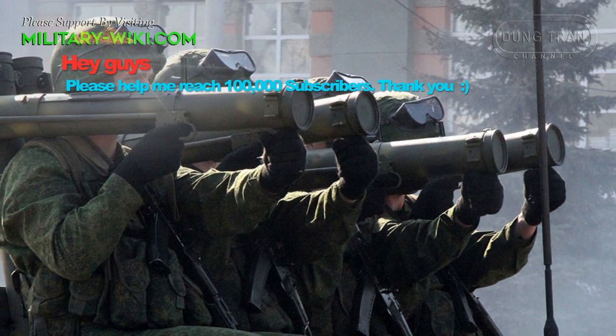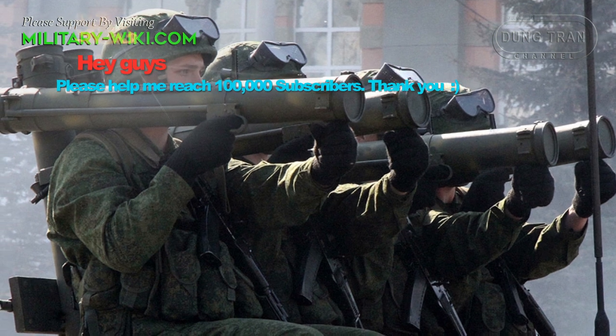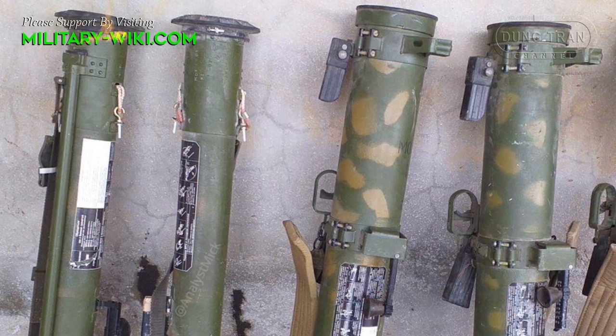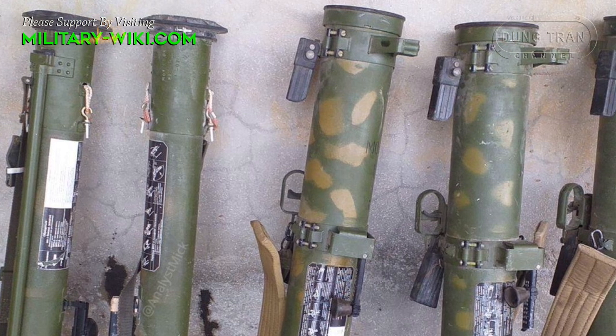The RPO Shmel is a man-portable disposable rocket-assisted flamethrower, classified as a thermobaric warhead rocket launcher by the West. The Shmel is designed, produced and exported by the Russian Federation, and previously by the Soviet Union. It entered service with the Soviet Armed Forces at the end of the 1980s as the successor for the RPO Rys.